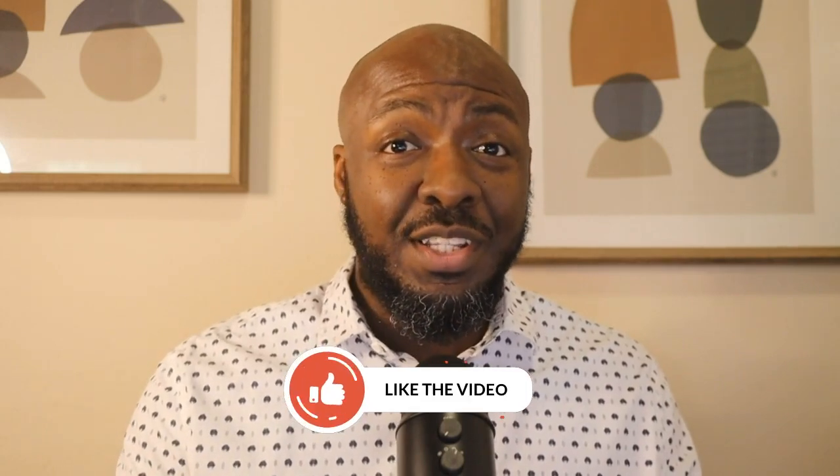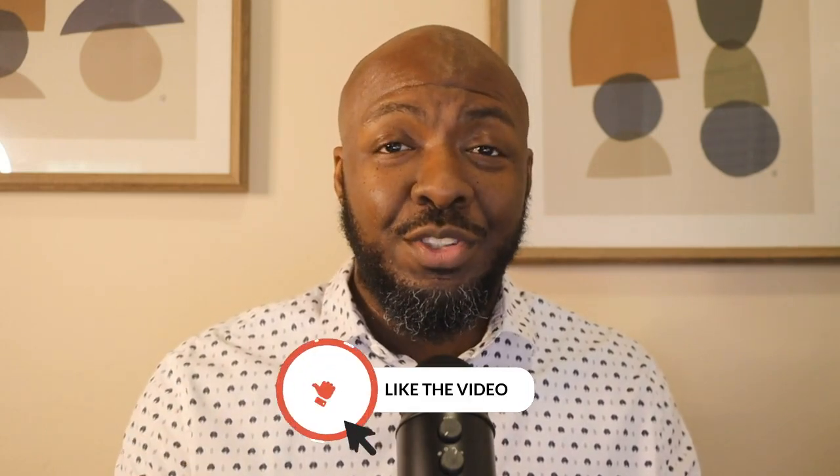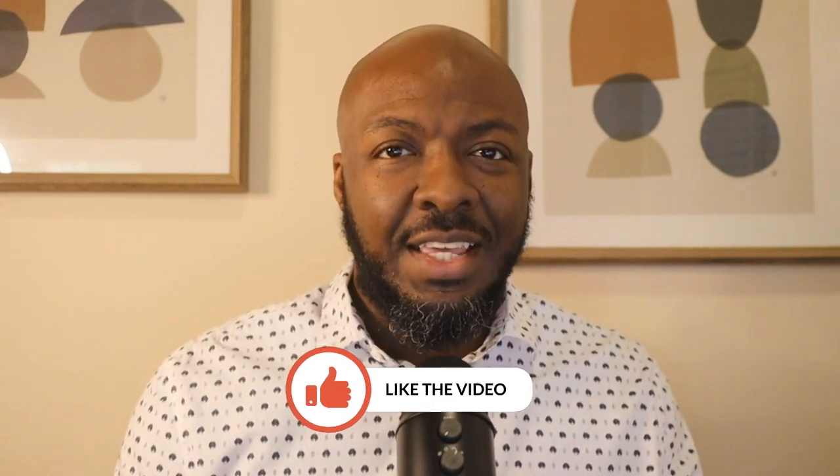If you're enjoying and getting value from the video so far, make sure you put a thumbs up on the video so you can help show this to more people, and subscribe to the channel to get more information like this.